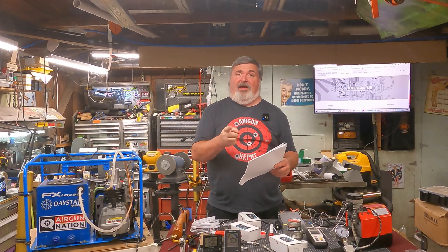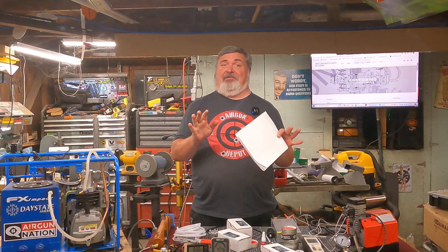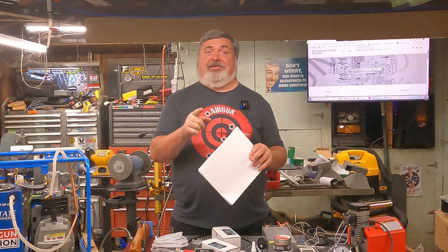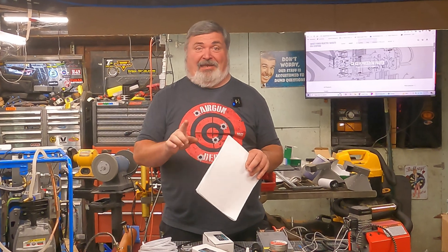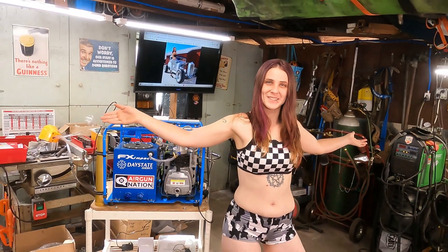Welcome back to the Yung Hang Hot Rod Shop and boy do I have some exciting results to share with you. Stick around until the end because you don't want to miss any of this. Trust me. Welcome to the Yung Hang Hot Rod Shop.